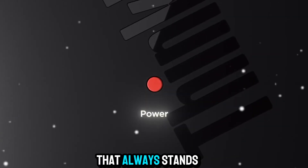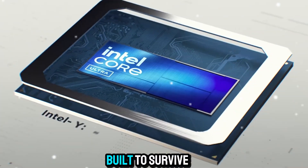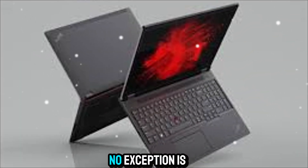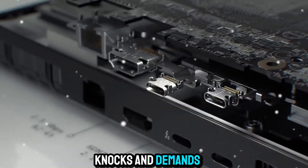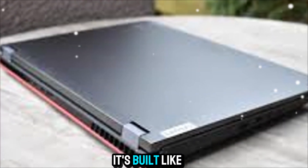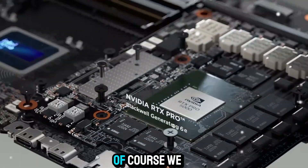One thing that always stands out with Lenovo ThinkPads is durability. These machines are built to survive in real working conditions. The P16 is no exception — tested against military-grade standards for durability, meaning it can handle the bumps, knocks, and demands of constant travel and work. This isn't a delicate device. It's built like a tank, but still refined enough to look professional in any setting.